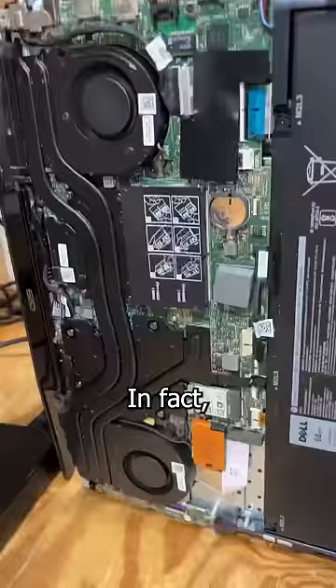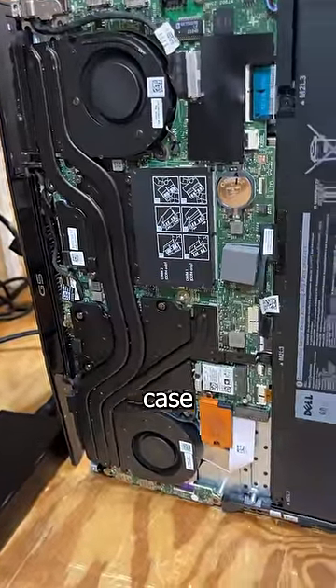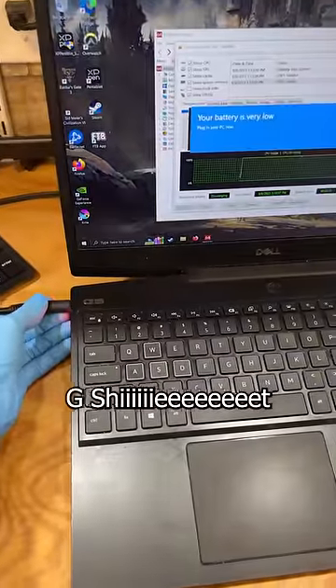And we're still overheating. In fact, the only way I can keep this laptop from overheating is to remove the bottom case completely. What do you think? Is this G5 really G-shit?